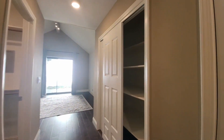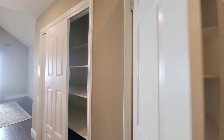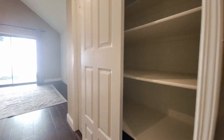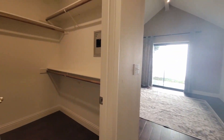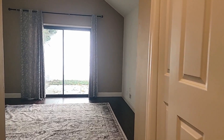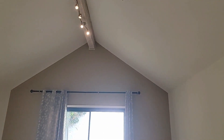It does have a couple of closets — there's a linen closet here, another closet here, and then a walk-in closet right here. I just wanted to show you the vaulted ceiling here in the bedroom.